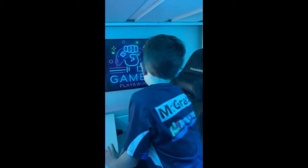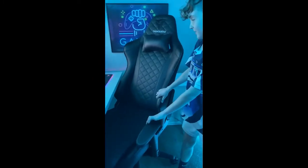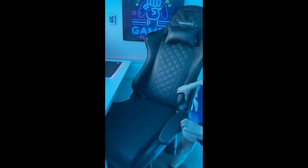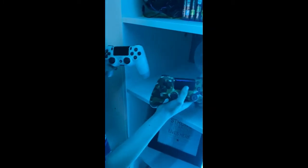This is my gaming chair — Thunder X3. I like it because it's really comfy, so I can wear my hoodie and just sit there and game. These are my remotes for the PlayStation — I use this one the most.